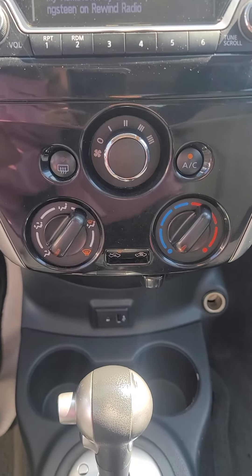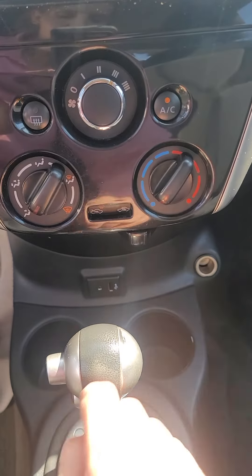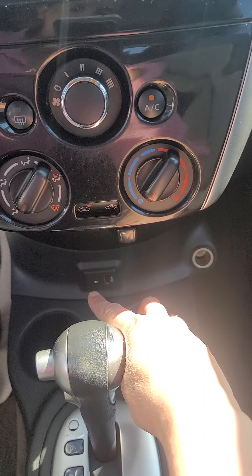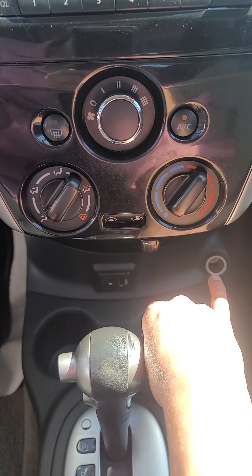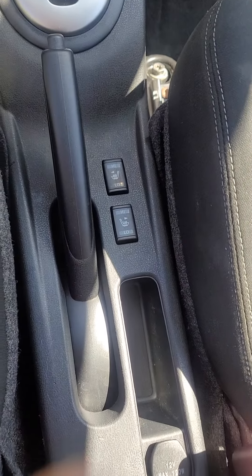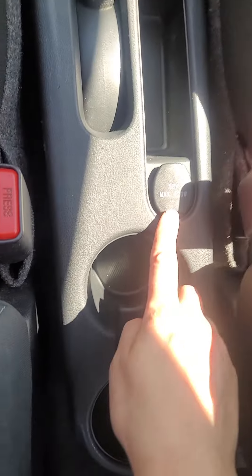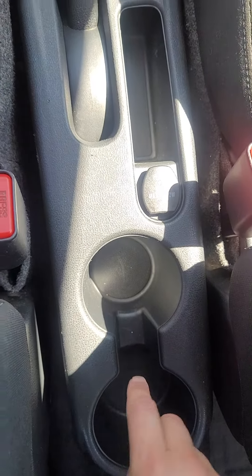Heater, air conditioning obviously. We have extra chargers down here — USB and a USB-C for those cell phones, as well as a 12-volt here. Heated seats, an extra 12-volt charger, and places for your cups.